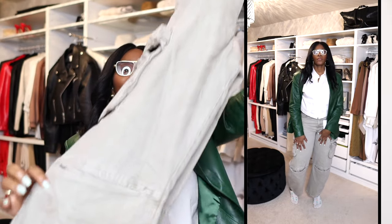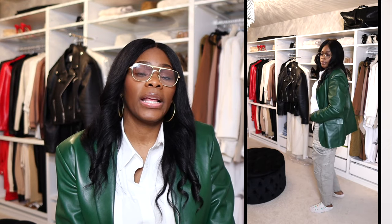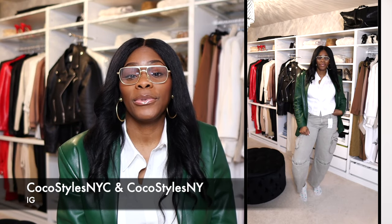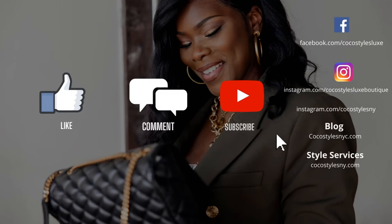I'm going to show you guys how each pair of pants looks on me and then end the video. Make sure you guys are subscribing to the channel and putting any questions in the comment section. Follow me on Instagram at Coco Styles NYC and Coco Styles NY, my personal style blog Coco Styles NYC, my style services at CacoStylesNY.com, and I'm on TikTok at Coco Styles NYC. If you stay to the end of this video, please comment 'Coco we see you.'